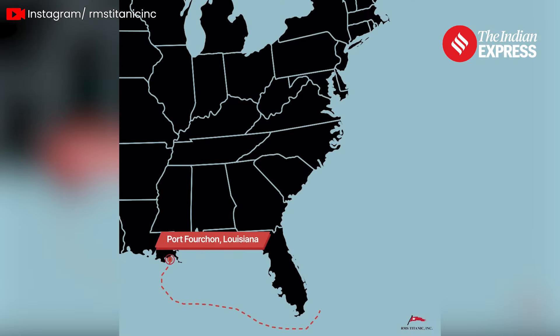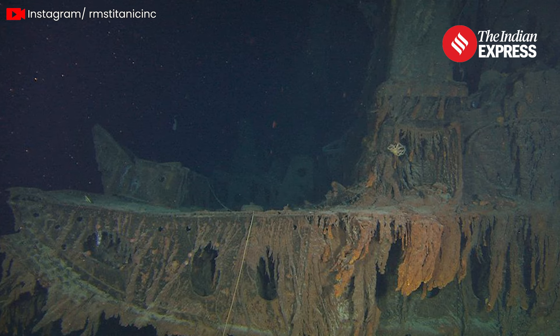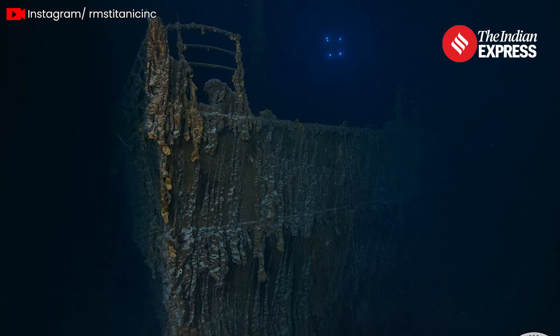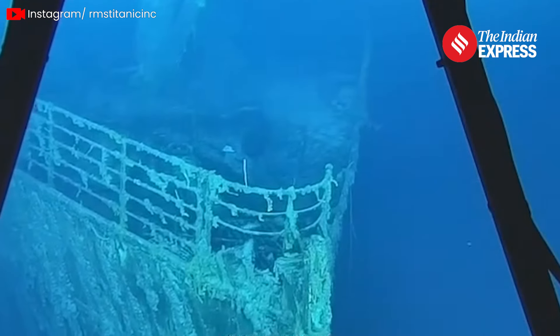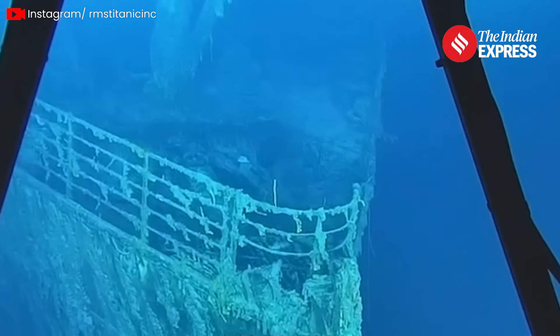Over the course of 20 days, the team captured over 2 million of the highest resolution images ever taken of the Titanic site. They also fully mapped the wreck and its debris field, which will greatly enhance our understanding of the ship's current state and help identify historically significant and at-risk artifacts for future recovery.